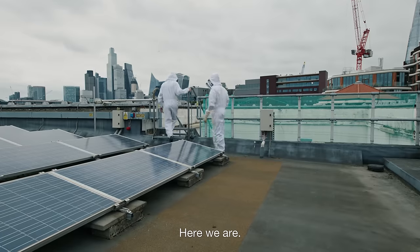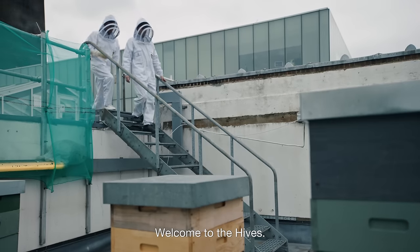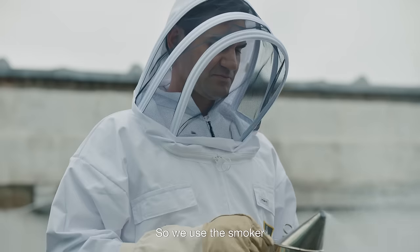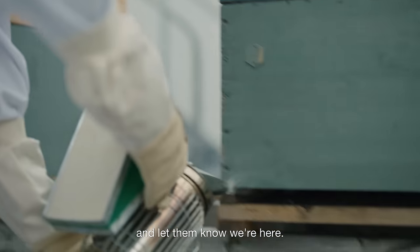All right, here we are. Welcome to the hive. Okay, so far so good. We use the smoker just to calm the bees down and let them know we're here.